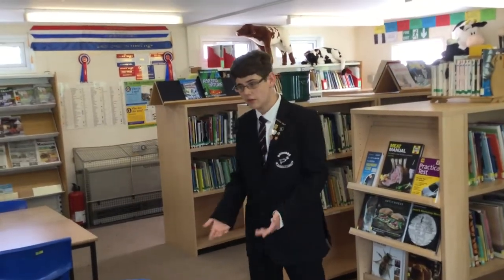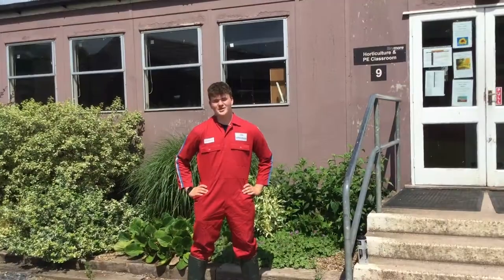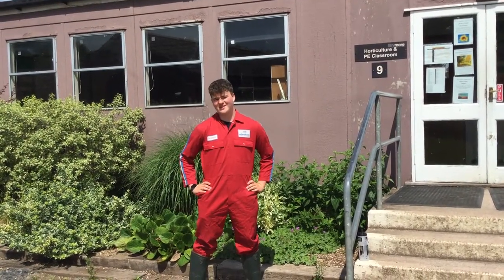This is the LRC. You can come in here and relax at break time or you can take books out to read. Our librarian is Ms. Bradford. This is the horticulture classroom where Mr. Wilcox teaches us all the theory aspects of horticulture.